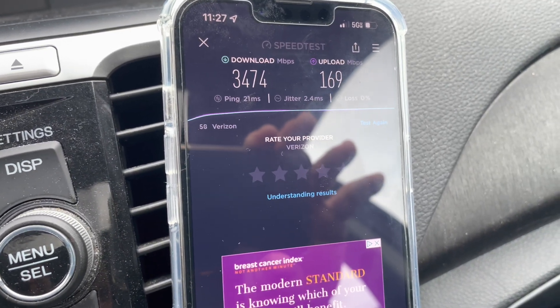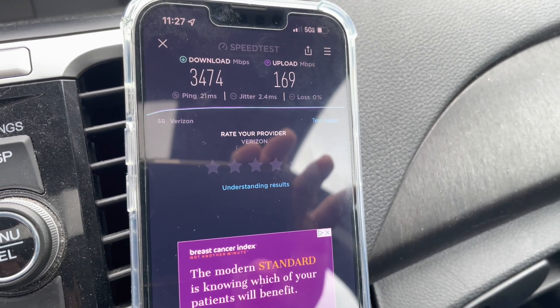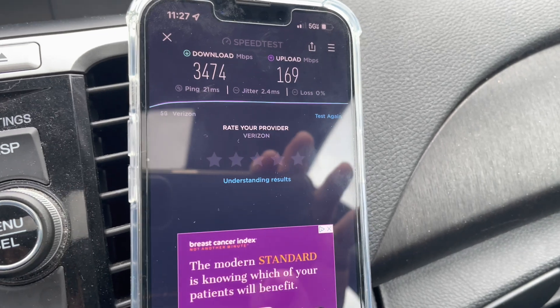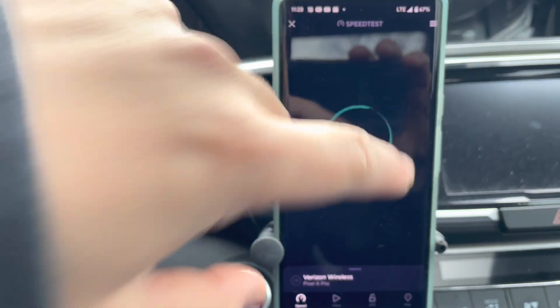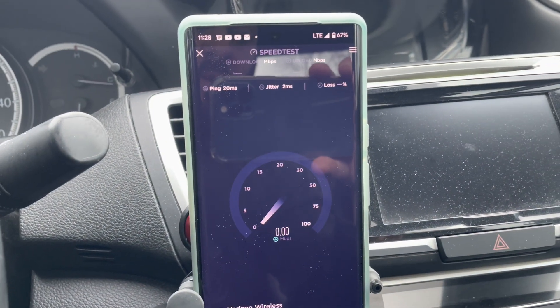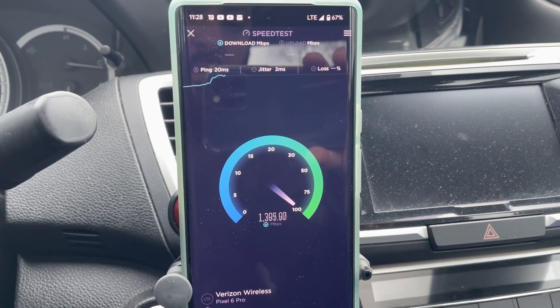Here are the results: 3.4 gigs on the down, 169 megabits on the up, 21 millisecond ping, 2.4 millisecond jitter, and no packet loss — and that's through glass. Let's go ahead and test the CBRS now and see how that does.